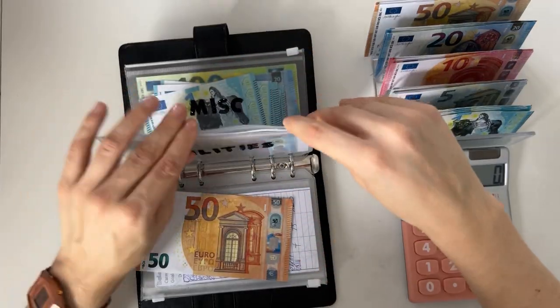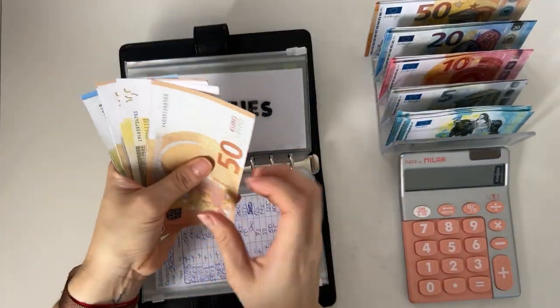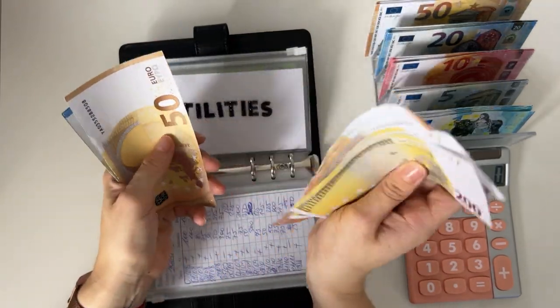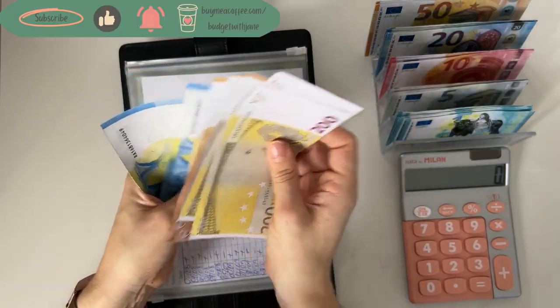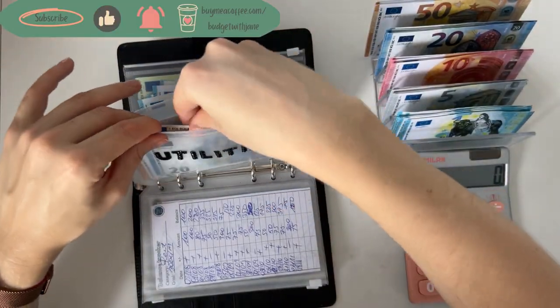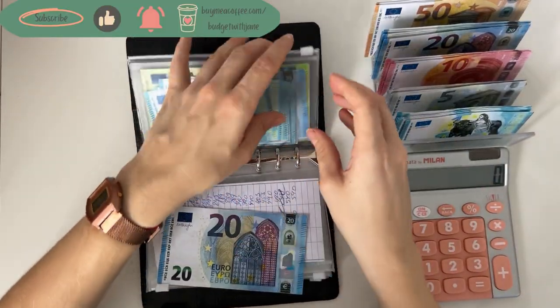Utilities is going to get a 50. I still haven't paid for October utilities because I haven't had the receipt yet. We have 200, 400, 450, 500, 600, 620, 640 in utilities. Miscellaneous is going to get a 20 today.